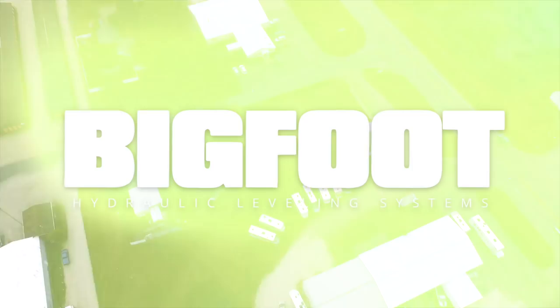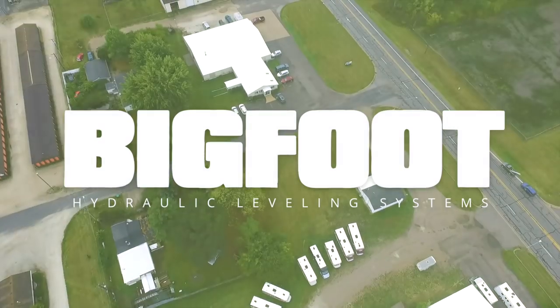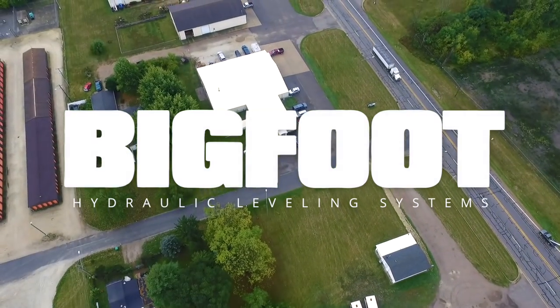For more than 30 years, Quadra Manufacturing, home of the Bigfoot Leveling System, has been turning out innovative products designed to keep RVs level and stabilized.